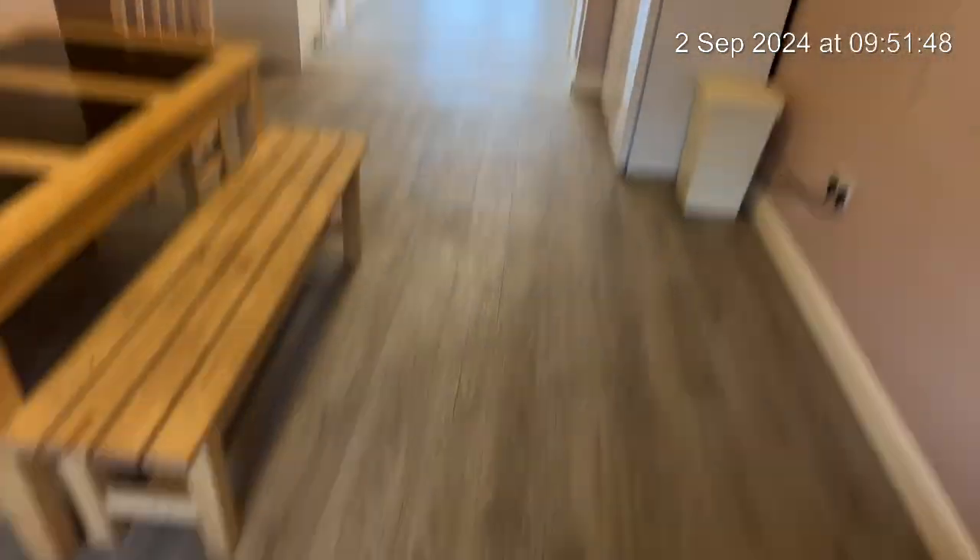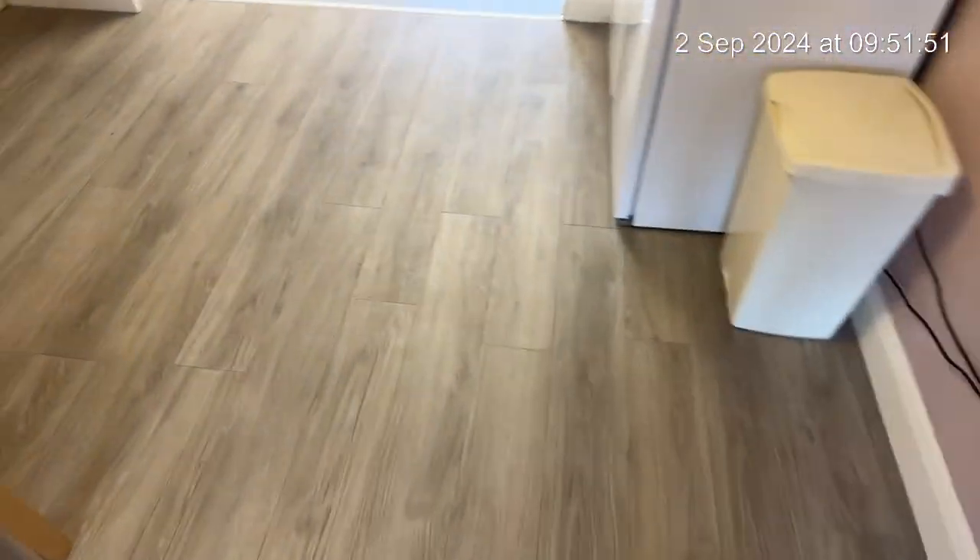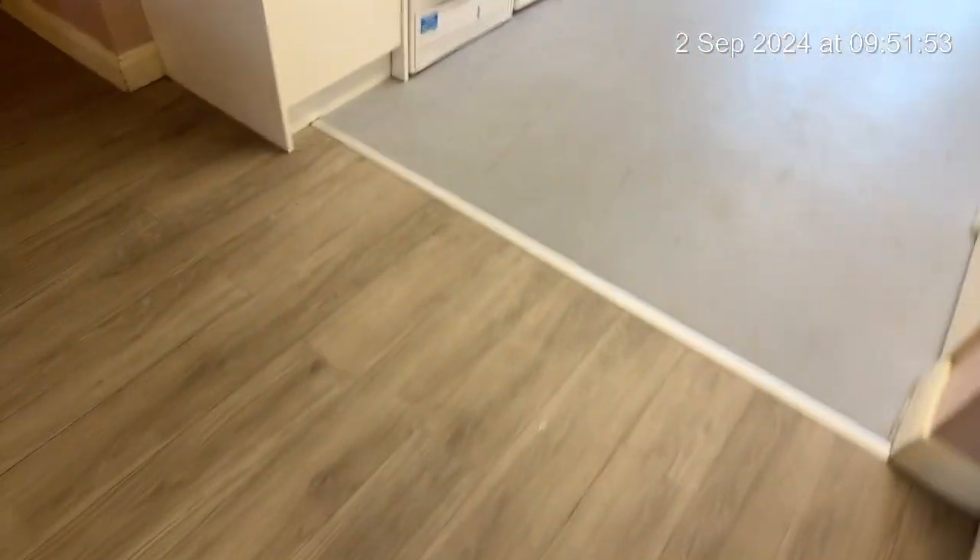Blinds to the windows, and the floor is in really good condition.